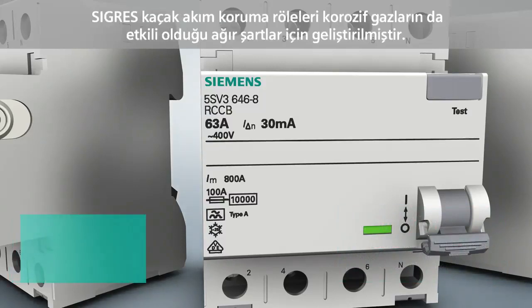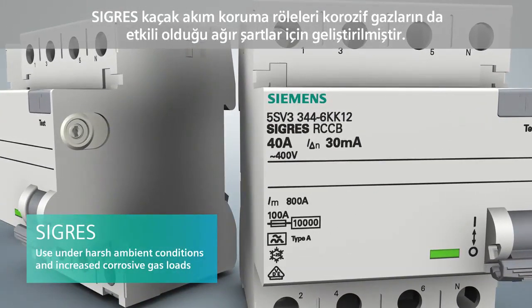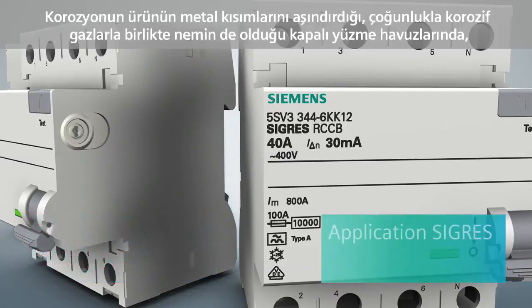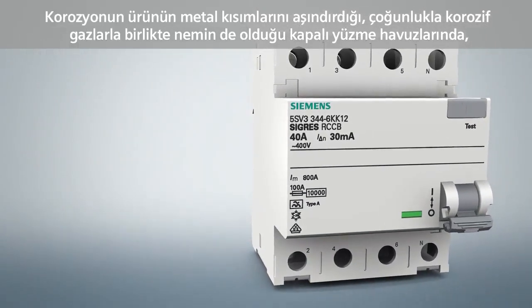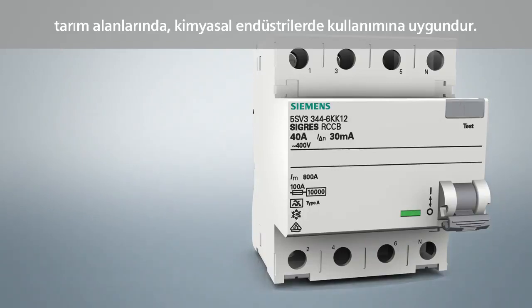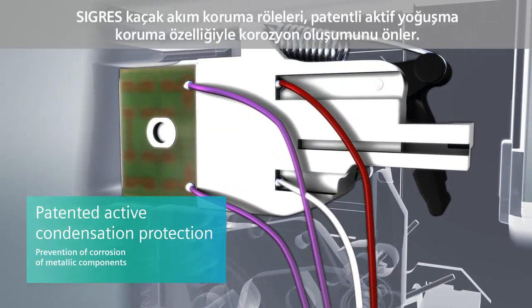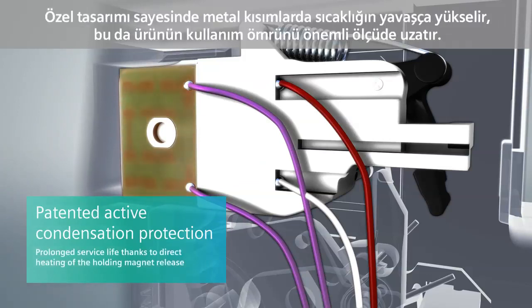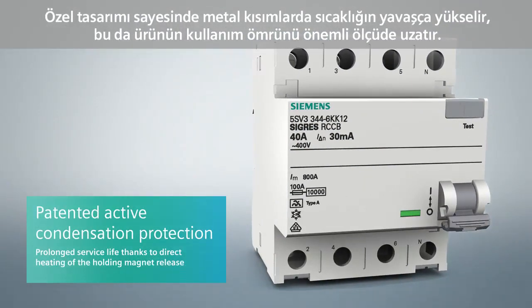The SIGRES residual current protective device was developed for severe ambient conditions with increased corrosive gas loads. Gases in connection with humidity, which frequently occur in indoor swimming pools, agriculture and chemical industry applications, bear a corrosive effect on the device's metal parts and particularly on the metal surfaces of the holding magnet release. The SIGRES residual current protective device prevents the formation of corrosion with its patented active condensation protection. The direct heating of the holding magnet release with minimum power input ensures a slightly increased temperature on the metal parts, which considerably prolongs the device's service life.